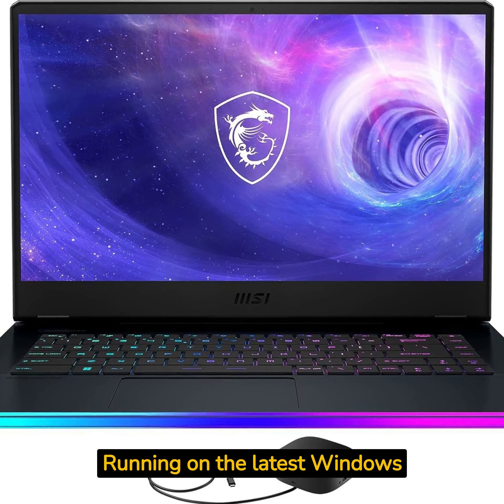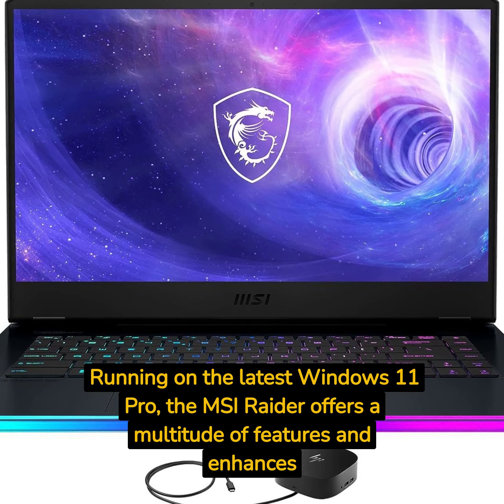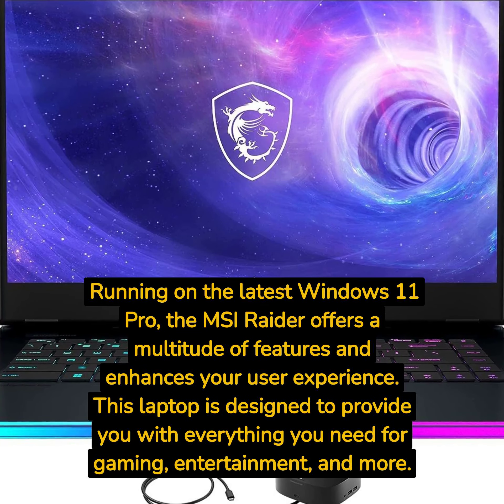Running on the latest Windows 11 Pro, the MSI Raider offers a multitude of features and enhances your user experience. This laptop is designed to provide you with everything you need for gaming, entertainment, and more.